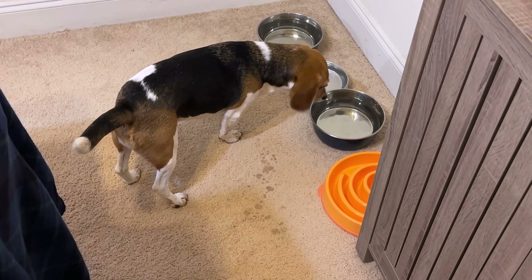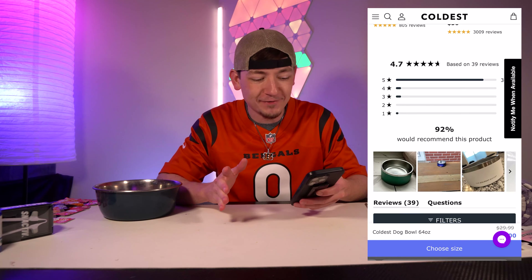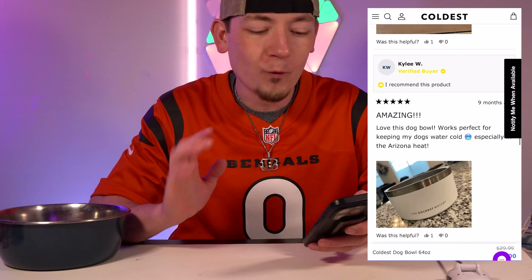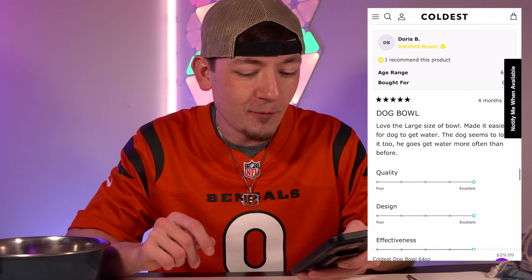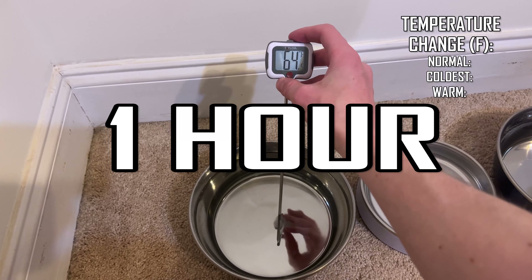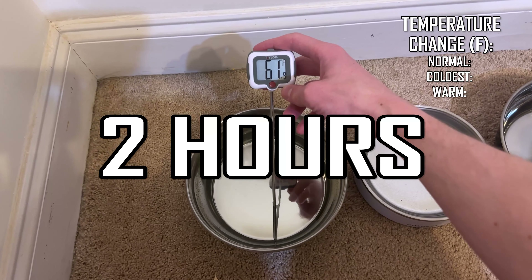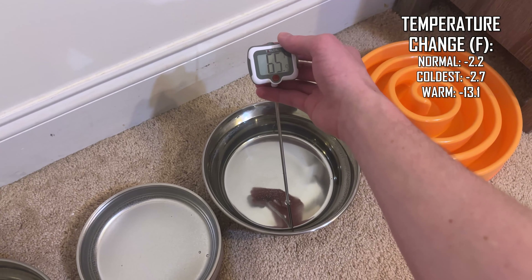Big Jungus likes warm water. On the website the bowl has a ton of five-star reviews — people claiming it keeps the water cold, works perfectly, the dog drinks more often than before. After one hour the temperatures were: 62.7, 62, and 69.7 degrees. After two hours: 61.9, 61, and 65.9 degrees.